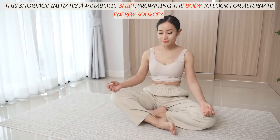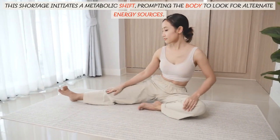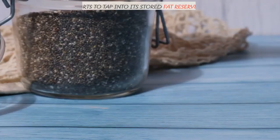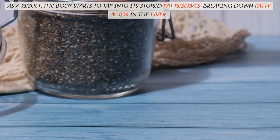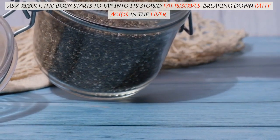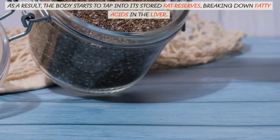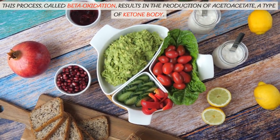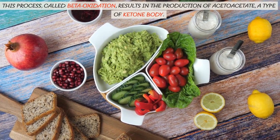This shortage initiates a metabolic shift, prompting the body to look for alternate energy sources. As a result, the body starts to tap into its stored fat reserves, breaking down fatty acids in the liver. This process, called beta-oxidation, results in the production of acetoacetate, a type of ketone body.